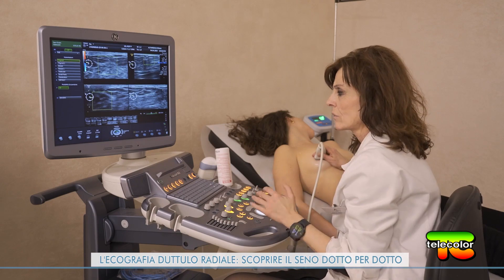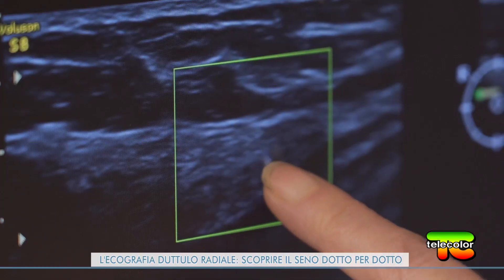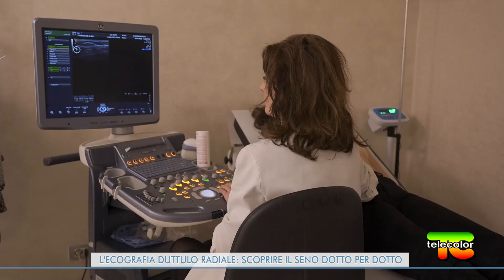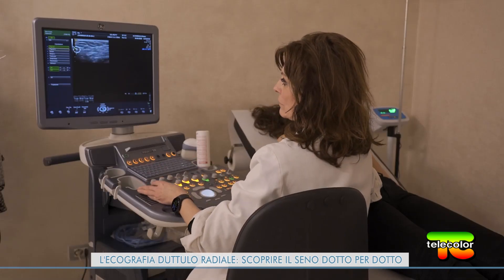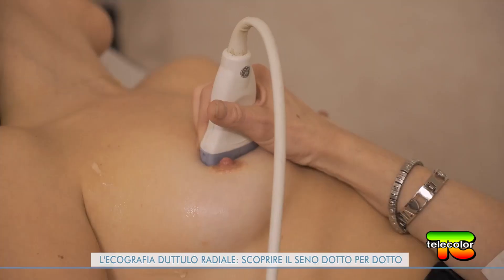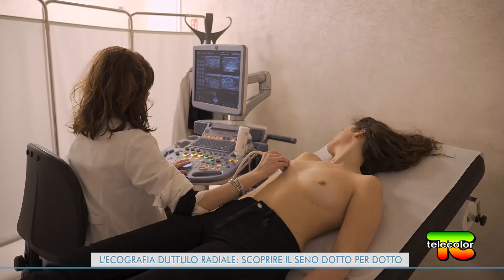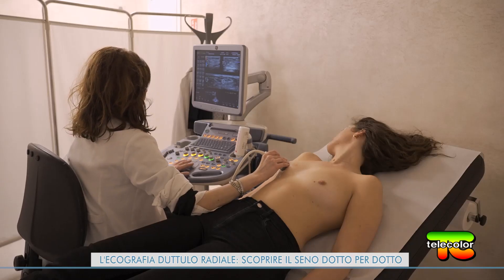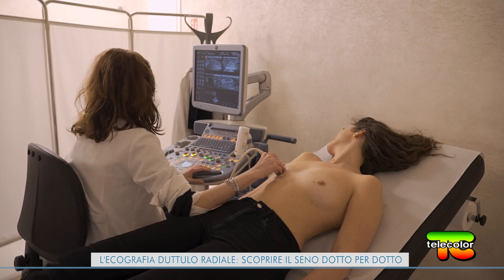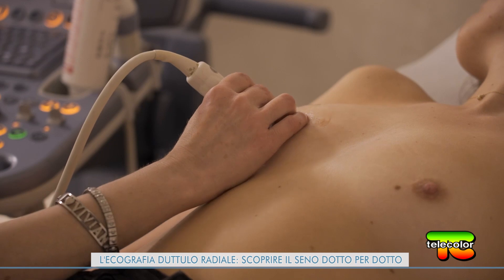Cisti millimetriche o calcificazioni: tutto è visibile. Al termine si ottiene una ricostruzione completa dell'albero duttulo-alveolare e delle sue eventuali anomalie. Questa tecnica viene consigliata in modo particolare alle donne con diagnosi di iperplasia duttale, papillomi endoduttali e displasia mammaria. L'indagine ecografica si può eseguire a qualsiasi età, fin dalla nascita e in qualsiasi fase del ciclo mestruale. Prevenzione e attenzione sono fondamentali per la nostra salute e a tutte le età.